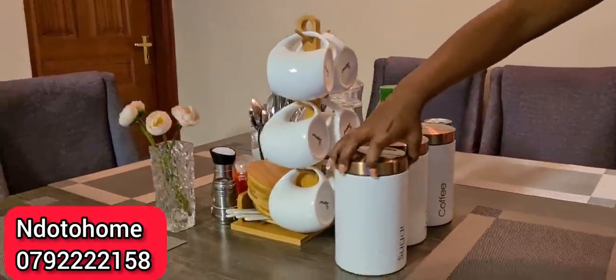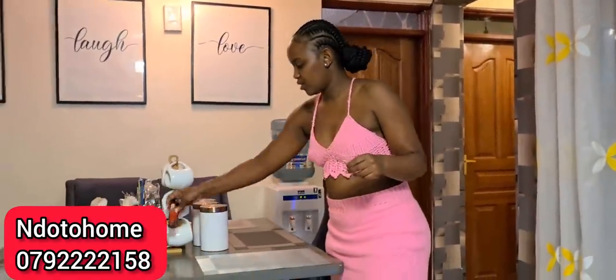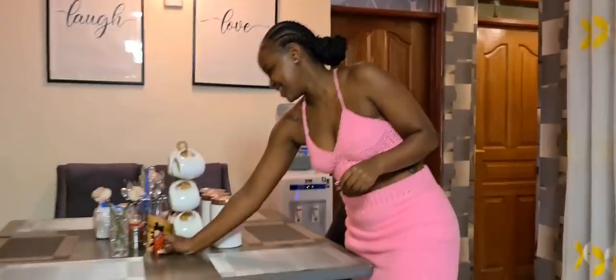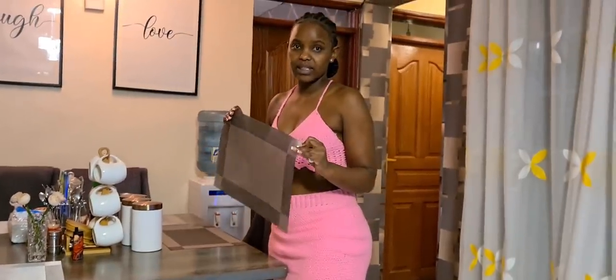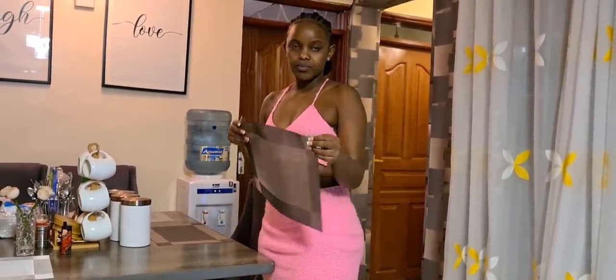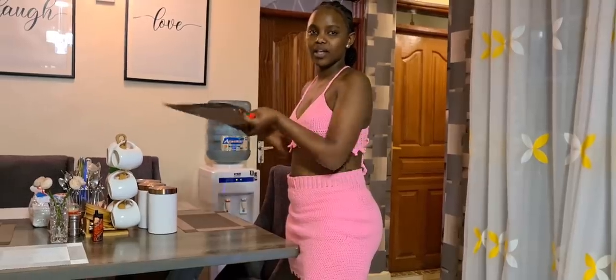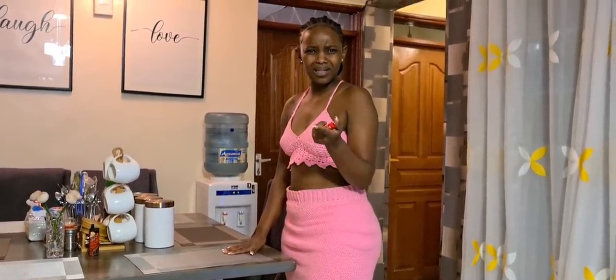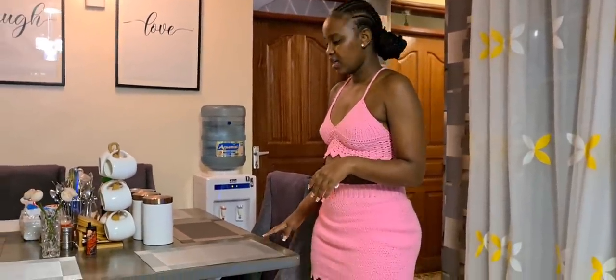Their Instagram page and business number are very affordable — check the price of these cups. If you have a dining table, you need to have this. We also got table mats — it's very important to have mats for the dining table to avoid burning it. We got these from Quick Mats, around 1,500 shillings.